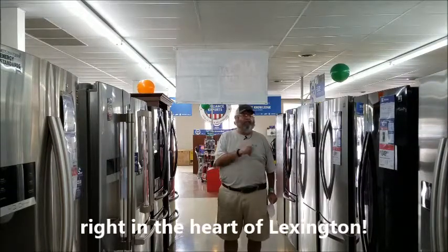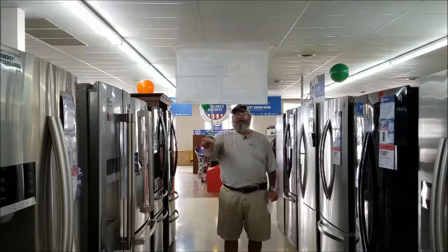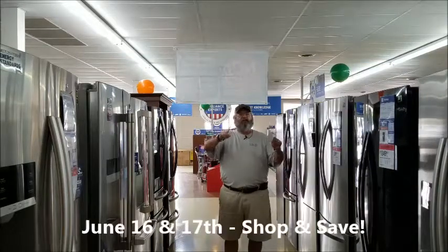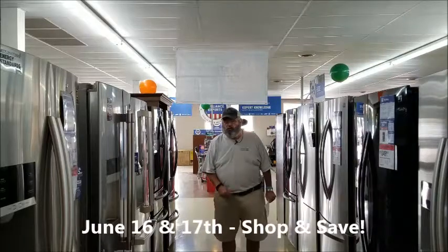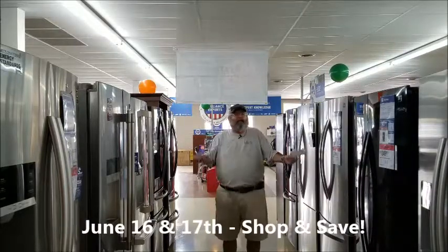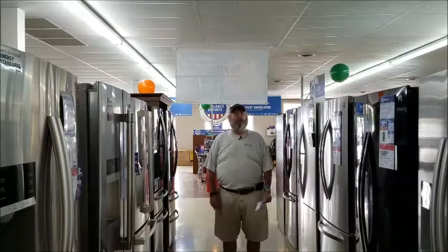Come by and see them today. In fact, just about everything in the store is 10% off, plus an additional 5% off if you use your Sears credit card. It's unbelievable prices. Come by and see them at the Grand Reopening today.